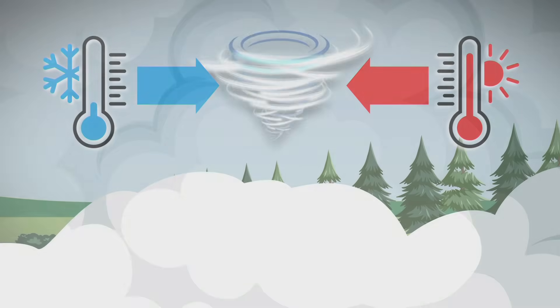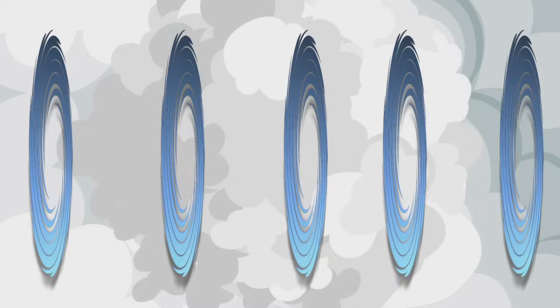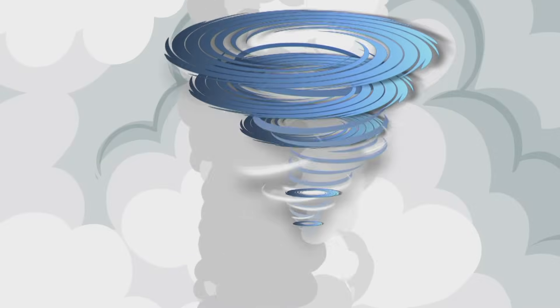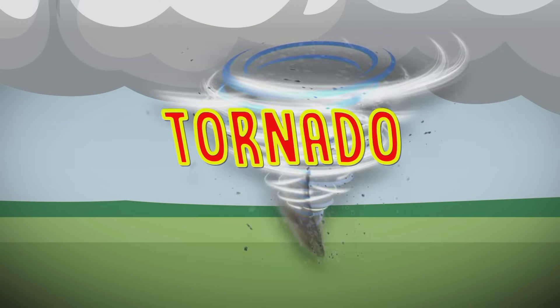Inside those thunderclouds, warm, humid air rises, and air currents around the thunderstorm can create a spin that starts out horizontal and then turns vertical as the air is pulled up into the thunderstorm. When the rotating tube of air turns vertical, it forms a funnel cloud. And when that funnel cloud touches down over land, that's when it becomes a tornado.